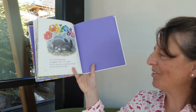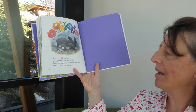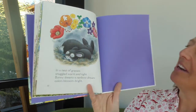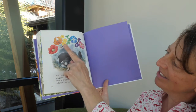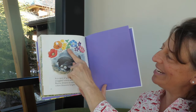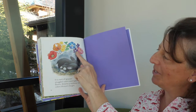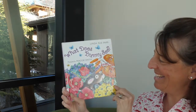In a nest of grasses, snuggled warm and tight, bunny dreams a rainbow dream — color blossoms bright. Do you remember all the colors that she saw? Blue, red, orange, yellow, green, purple, and pink. And that's the end — all those beautiful flowers and colors.